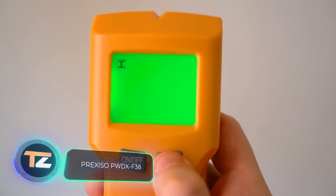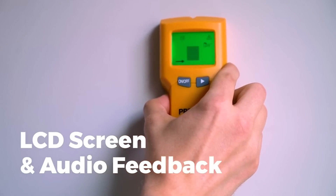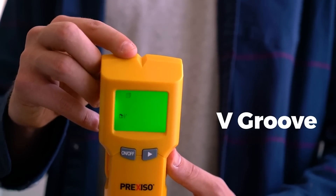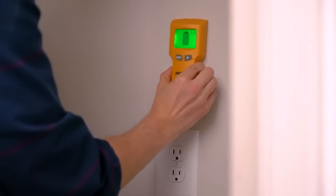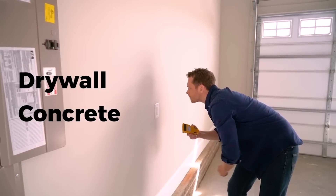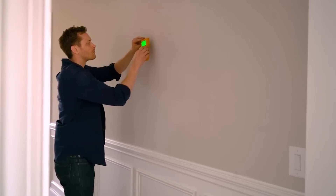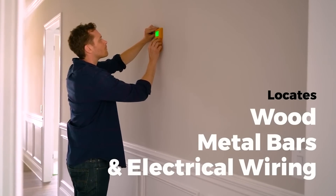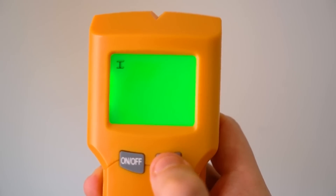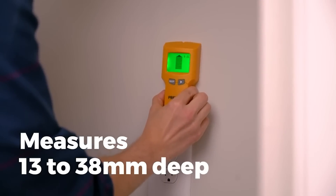Prexiso PWDX F38. You can always know which is the best place to drill, thanks to this special wall detector. It's equally effective in determining the location of wooden and metal parts under the surface, as well as power lines. In addition to walls, it can work on floors and ceilings. The small size and weight are advantages, reducing the load on the hands of the operator and allowing them to work faster and longer. The device uses both display and audio indication for notifications, and also shows at what depth the found object is located.